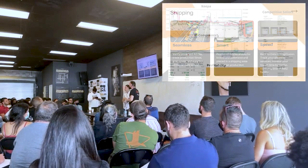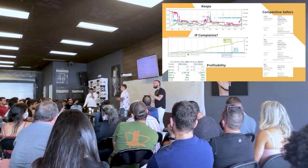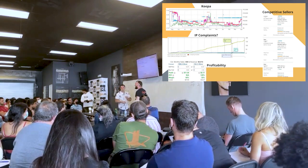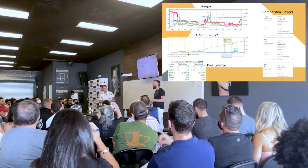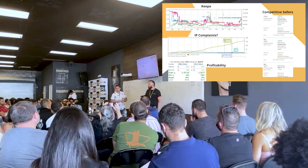Other internal processes you need to understand: keep up with competitive sellers, understand your margin and profitability, and monitor your IP complaints. Get down the basics and have your buyers understand all that information — it's super important.